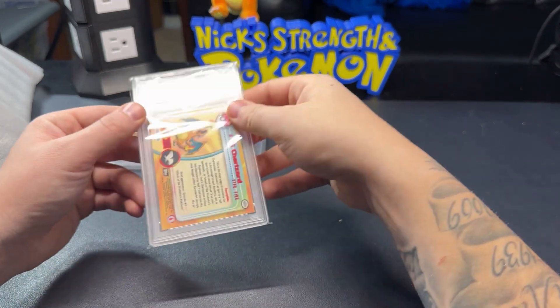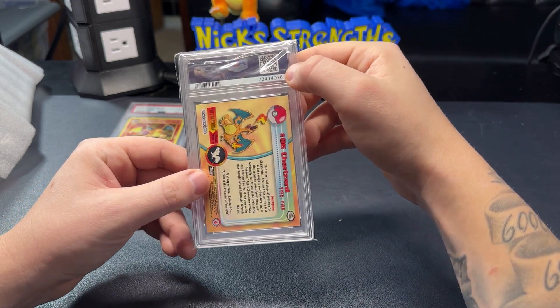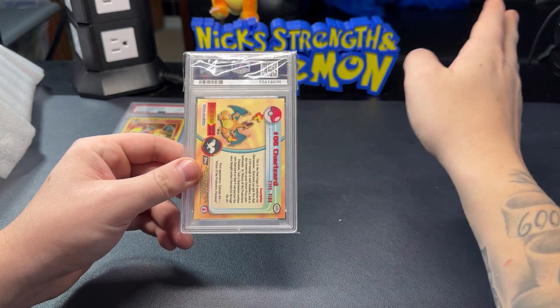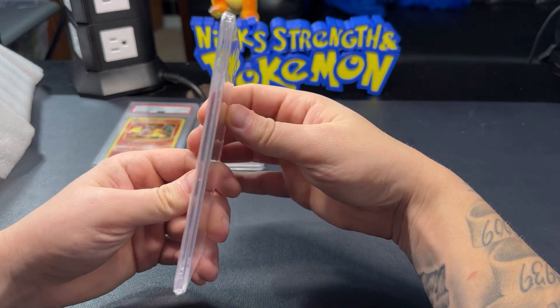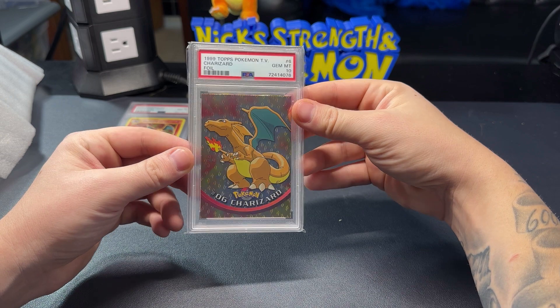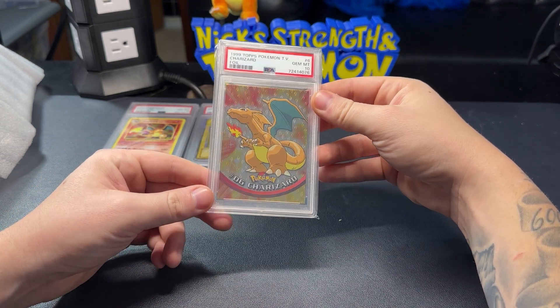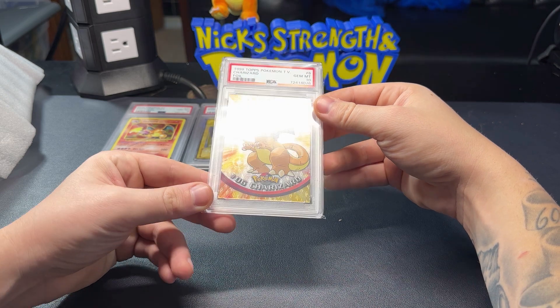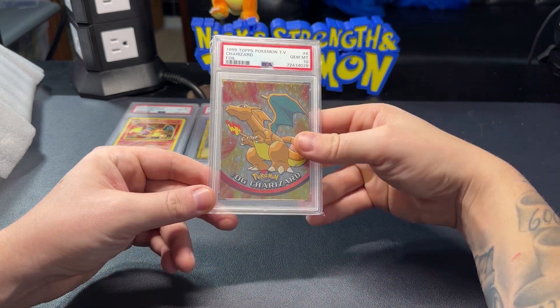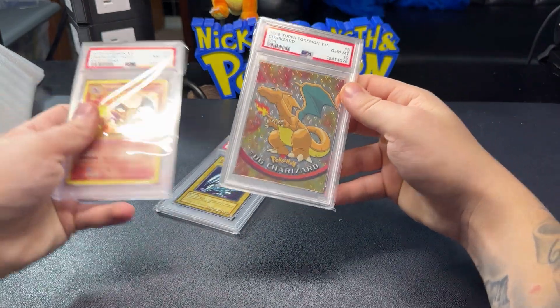And the final card — it is a black logo Tops, which I believe is the first print. It's got the flame overlay, the flame texture to it. PSA 10, baby! I've seen these listed for about $2,000 to $3,000 as well. Beautiful.